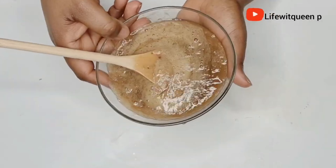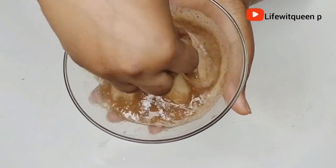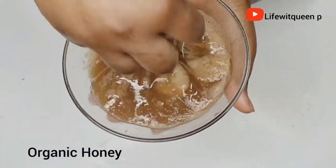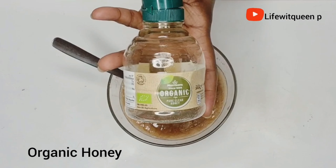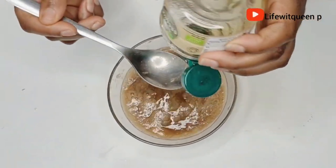This is it — this is how it looks. Now I'm going to add one tablespoon of organic honey. This part is optional, so you don't have to add it if you don't want to.